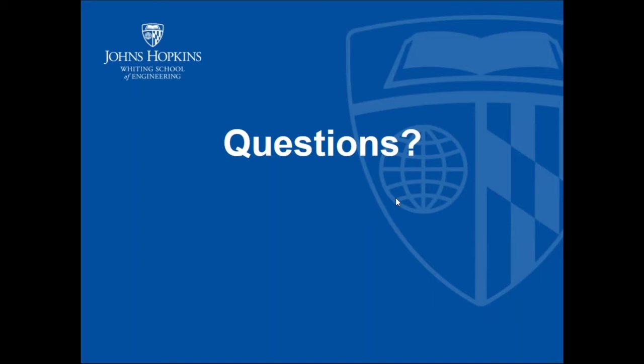Question: is the entire master's degree offered online, or just the certificate program? The entire master's degree program is offered online. All of our courses for the master's degree and the certificates are offered online exclusively — we don't use any remote centers that other graduate programs in the Whiting School might use.